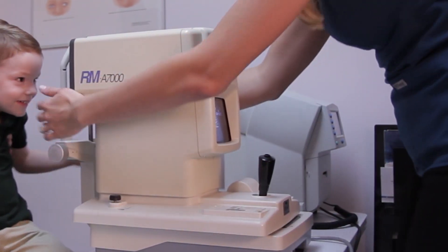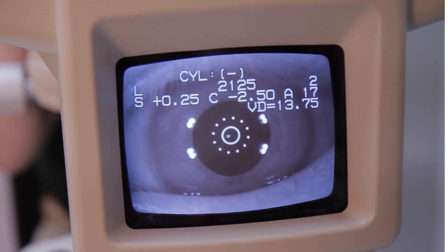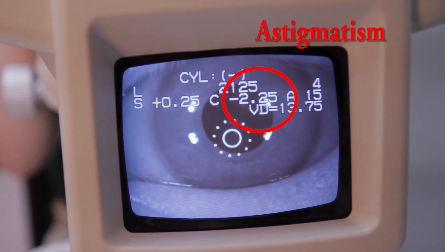To test whether you need glasses for refractive error, first we're going to take an estimate of your prescription using an autorefractor. The first number tells us if you're nearsighted or farsighted, and the second number tells us how much astigmatism you have.